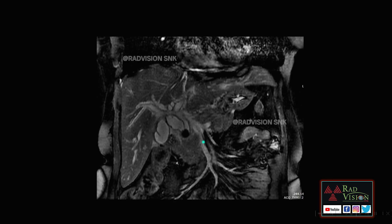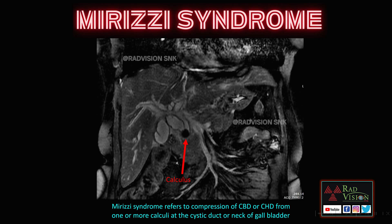Next: here you can see a hypointense lesion impacted in the neck of the gallbladder causing edema of the gallbladder, which is causing compression of the CBD, common hepatic duct, and bilateral right and main hepatic ducts, with dilated IHBR. Whenever you see a calculus impacted at the cystic duct or neck of the gallbladder causing compression of the extrahepatic biliary radicals resulting in dilatation of the CBD, CHD, or IHBR, definitely suspect Mirizzi syndrome.